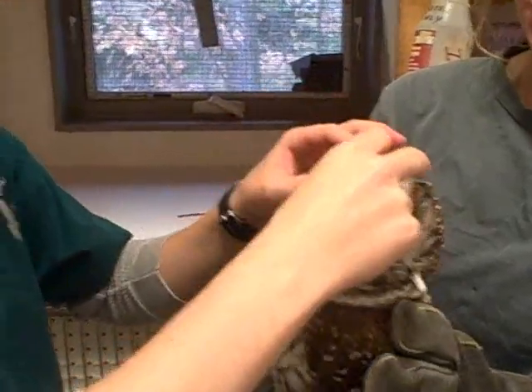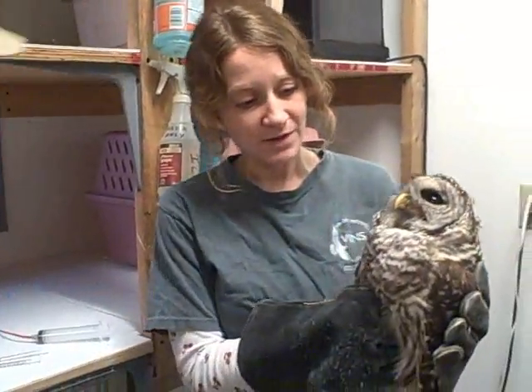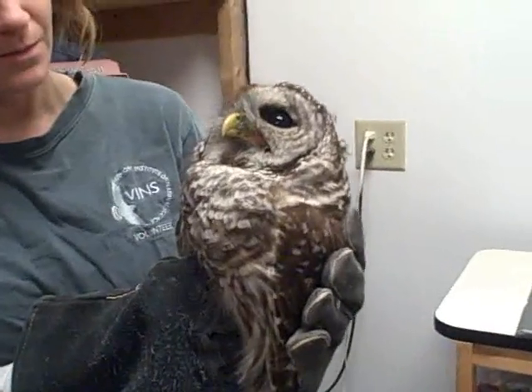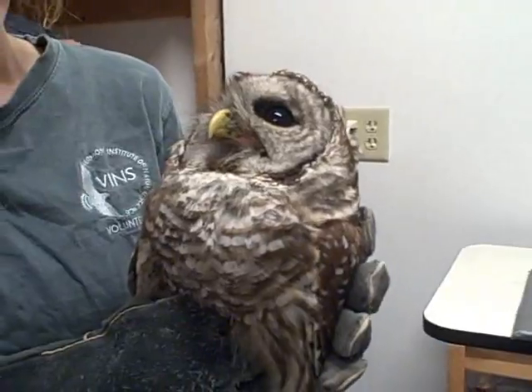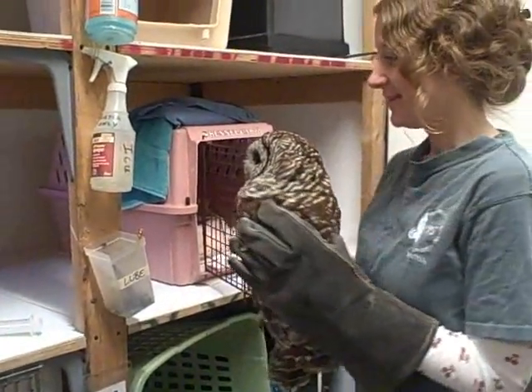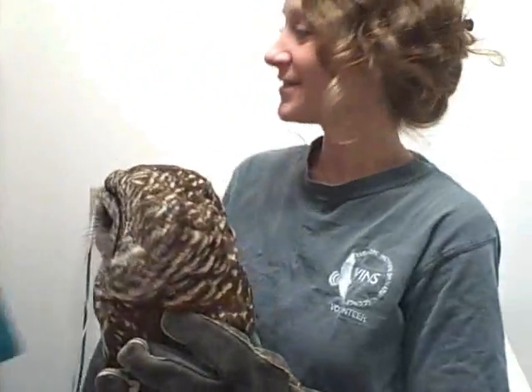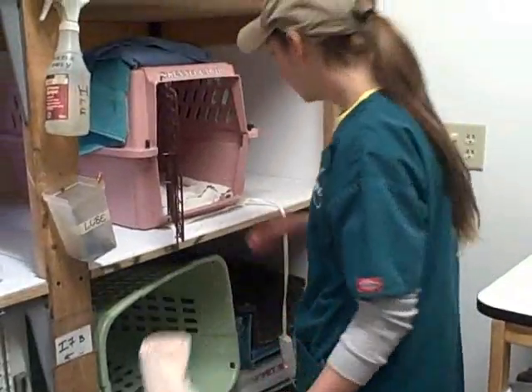This owl is getting treatment three times a day. We'll be tubing him again at noon and tubing him this evening before we leave for the day. Sarah's going to change out his towels — we always make sure the owls have nice fresh towels to sit in.